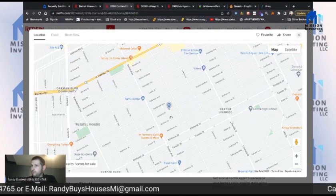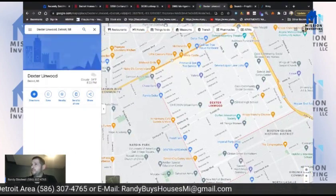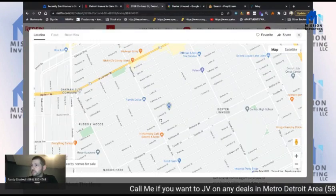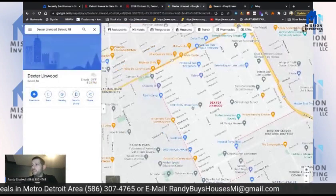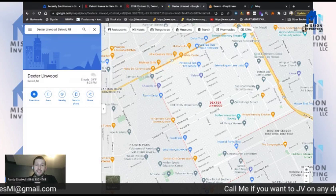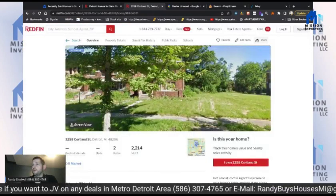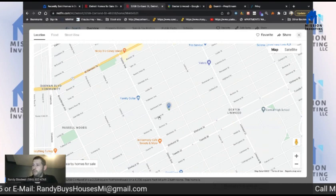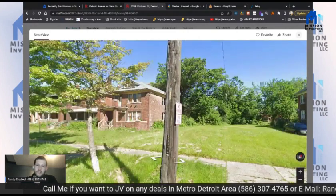So is it Dexter Linwood or Russell Woods? Let's look at the boundaries — we are in Dexter Linwood, right on the border of Dexter Linwood and Russell Woods. If you don't know anything about that area, ask around. Both are decent neighborhoods — this whole area is decent. I'll be honest, those are the rental neighborhoods. We're right on the border here at Courtland.